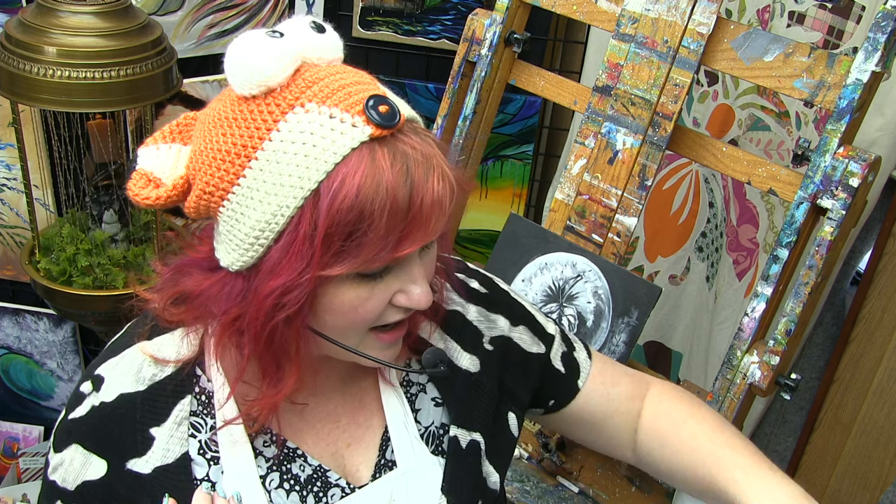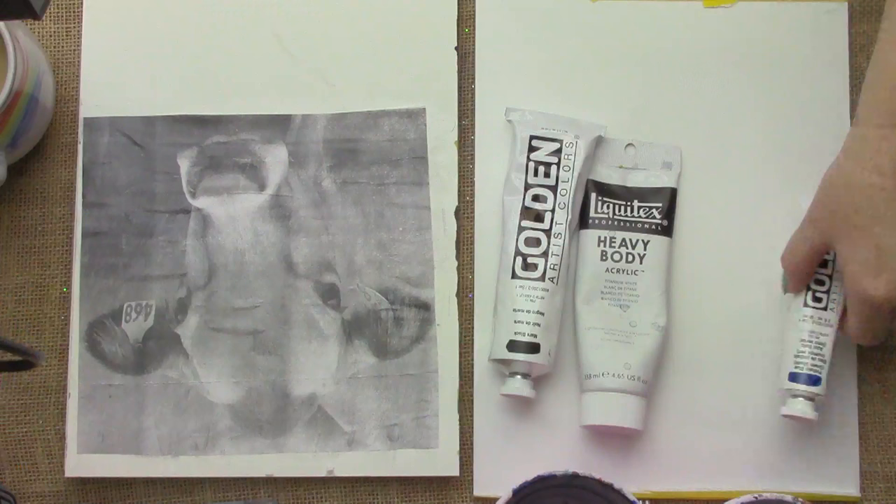I have just got acrylic paint today: black, white, thalo blue, and some burnt sienna.